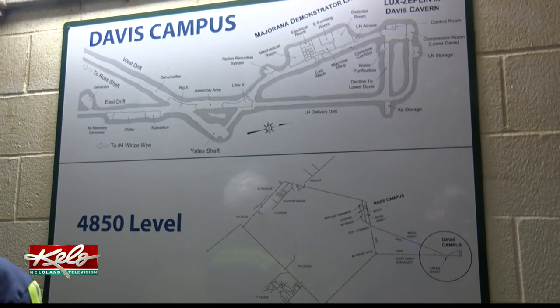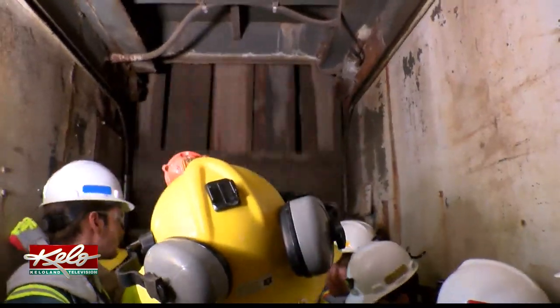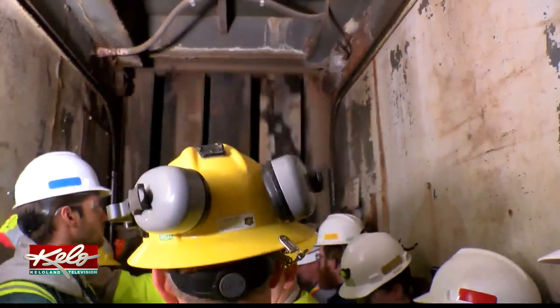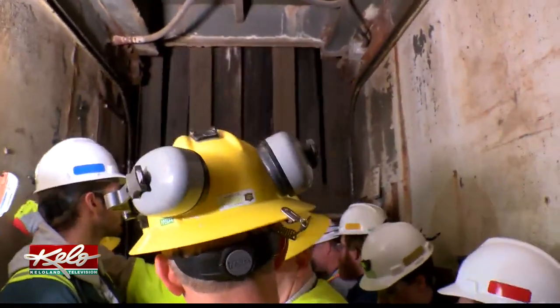It is an experiment to study neutrinos, which are one of the most populous particles — actually the second most populous particle in the universe — but we understand very little about them. Neutrinos are tiny particles that do not react much, if at all, with matter on Earth's surface. The sun creates neutrinos, and every second 70 billion neutrinos pass through your thumb, but throughout your entire life there's only a 25 percent chance one will interact with your body.